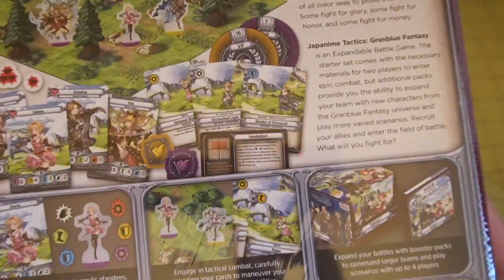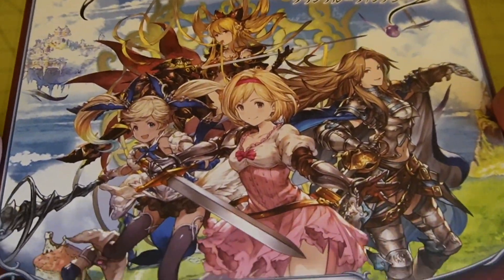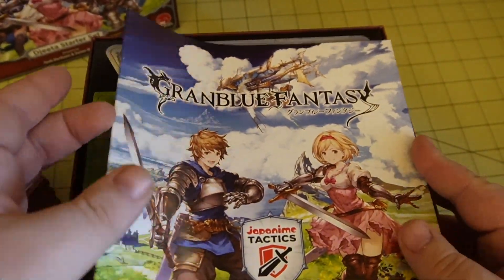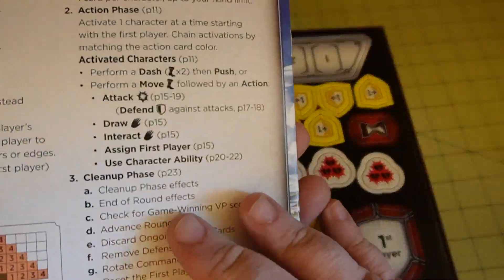Welcome back for a quick unboxing. Today we're looking at Japanime Tactics Granblue Fantasy. We were lucky enough to take a look at this up at Gen Con this past August and we were honestly floored by how well it combines tabletop gaming, miniature games, and collectible card games.